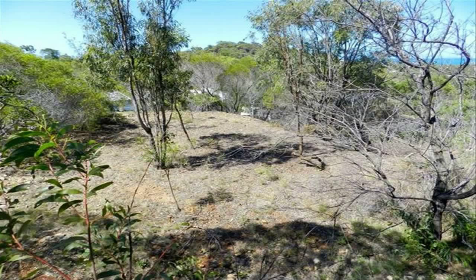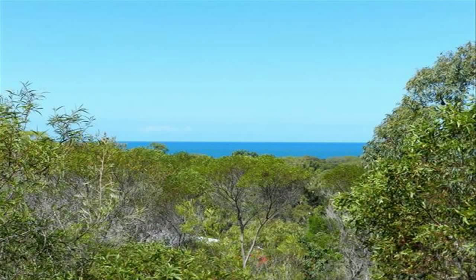There are already some impressive houses built nearby. Buy now while prices are low and hold or build your ocean view beach home now.